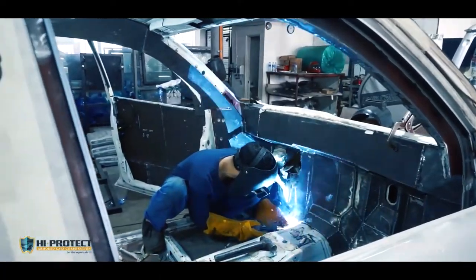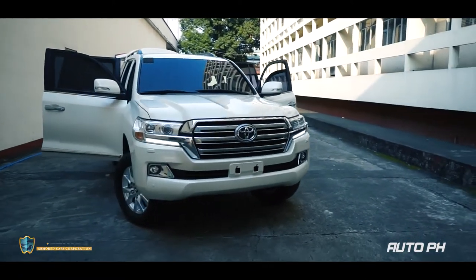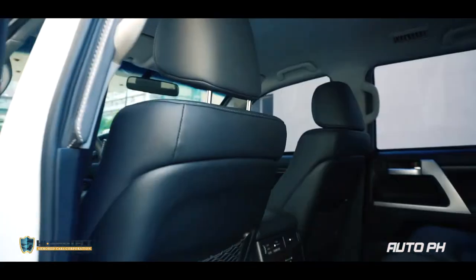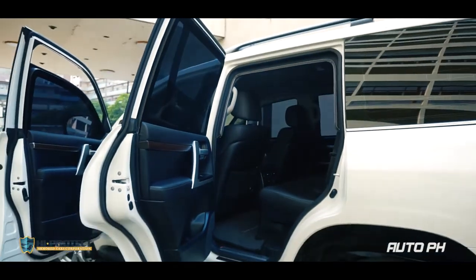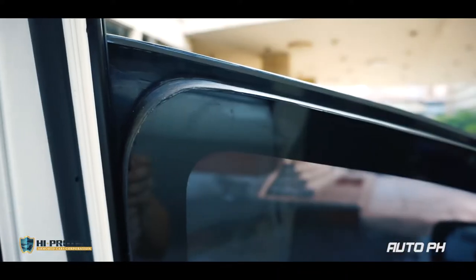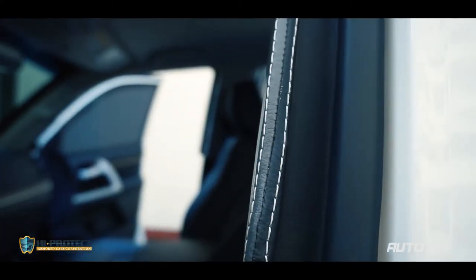Now that we've seen the process, let's check out their finished product. This first one is a 2019 Toyota Land Cruiser 200, which is level 6 bulletproof and bombproof. From the outside it looks like any regular car, but once you open it, that's where you see the thick layer of ballistic glass on the windows. The front windows can be rolled down, and stitch leather is installed to give a refined and classier look.